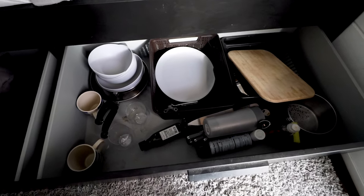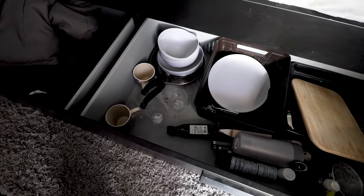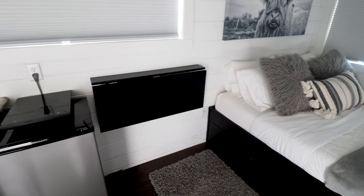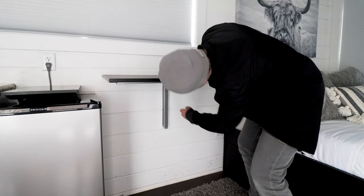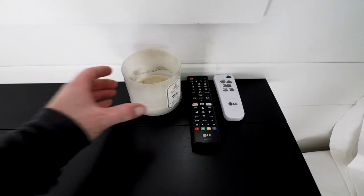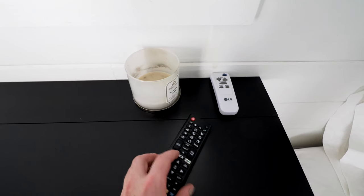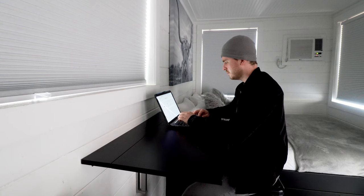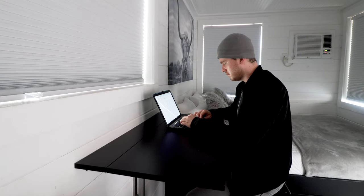Right beneath the bed there is a big drawer — basically a bunch of storage space for kitchen supplies, blankets, and linens. Next to the bed is a black fold-out table, like a lot of tiny houses I've been seeing. You can leave it up against the wall to save space, or fold it out. On top of the table I found a candle and two remotes — one for the TV and one for the air conditioning.